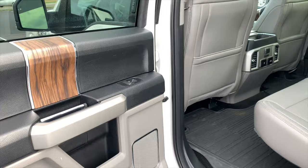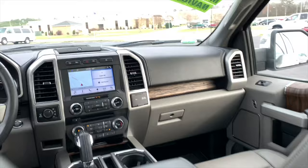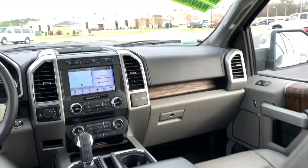Take a look at the inside. We've got the stone leather interior, all-weather floor mats, heated rear seats, Sync 3 with navigation, twin panel moonroof.